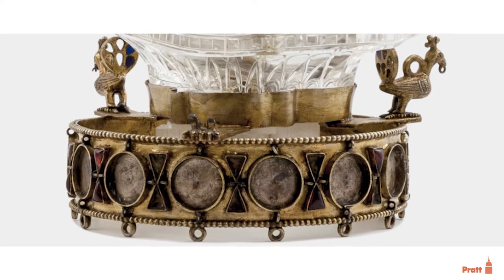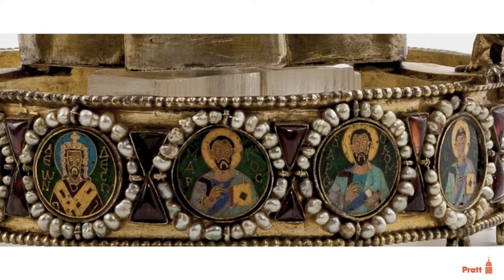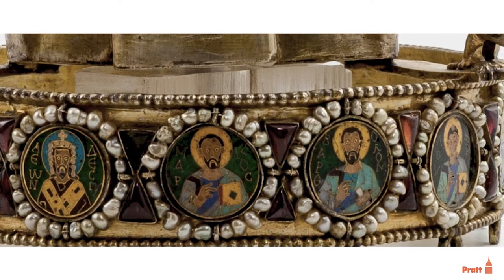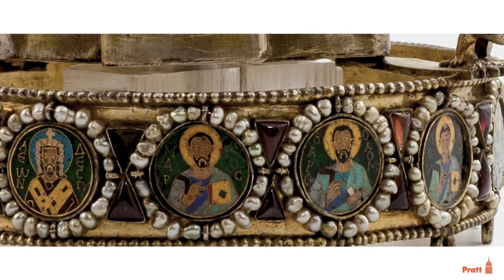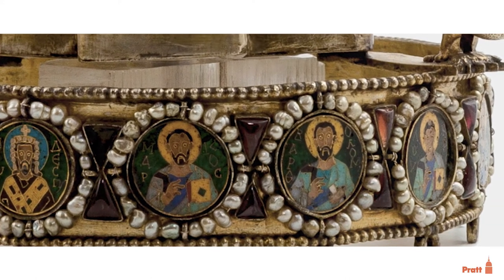It seems quite certain that the enamels have been rearranged at some point. Now they're all pushed to the front, facing the same direction as the Virgin, so we can't assume that they would have been in the same order. In fact, it's almost certain that they weren't.